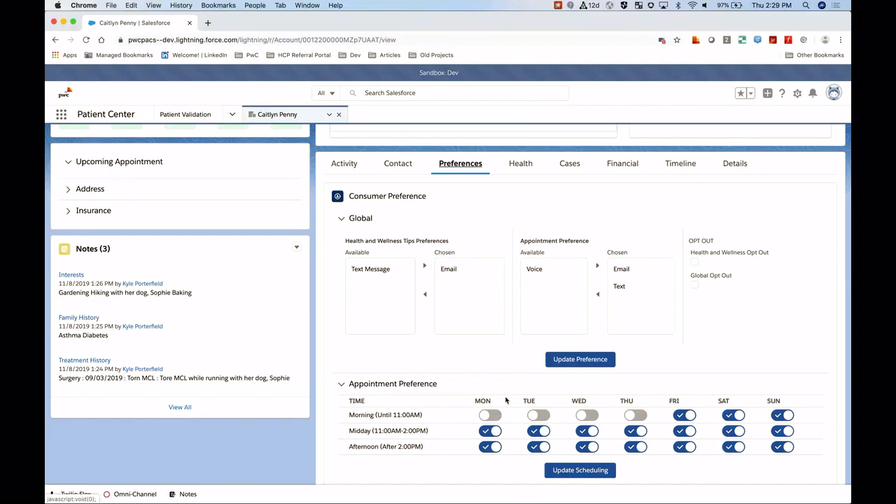At the bottom of the preferences tab, we can capture when Caitlin actually wants to be scheduled. This addresses the second capability — provide efficient service. We can flip on and off morning, afternoon, and midday for every day of the week to say: these are the times Caitlin has told us work for her and her family schedule. We'll see how that flows through our scheduling process as well.